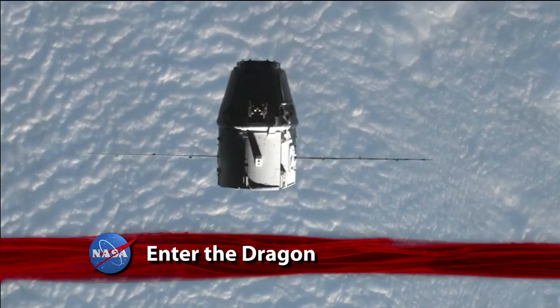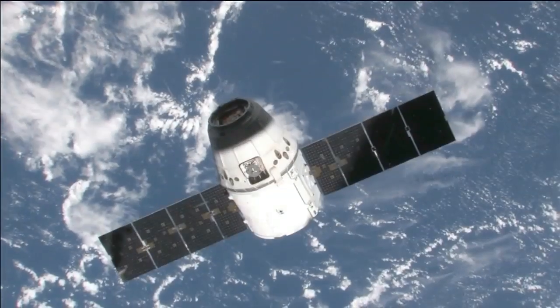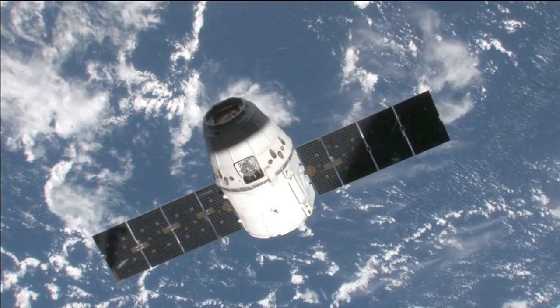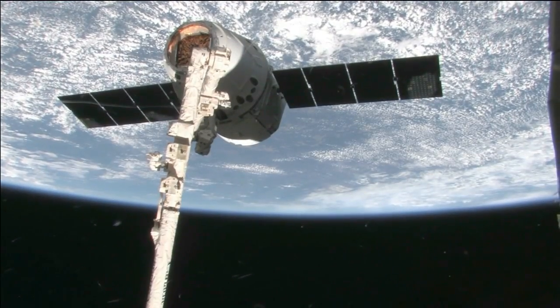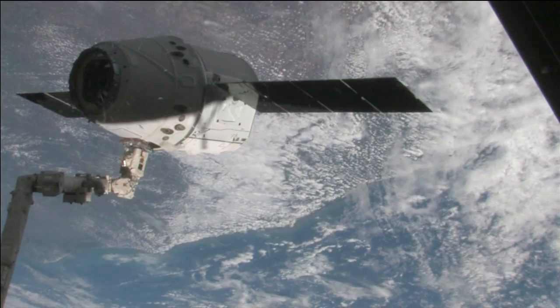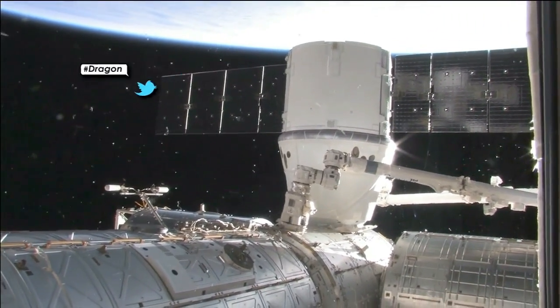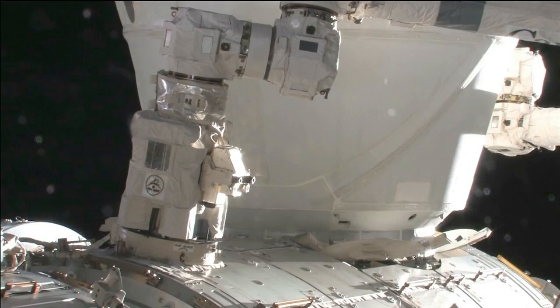Station Houston on Space to Ground 2, Dragon will be departing the 30-meter hold momentarily. A day after grappling the SpaceX Dragon capsule with the International Space Station's robotic arm and birthing Dragon to the Earth-facing port of the Harmony Module, second stage capture is complete. The first private spacecraft ever launched and sent to the space station is now a visiting vehicle, and it wouldn't have been possible without every single one of you on this team.